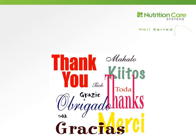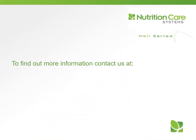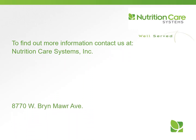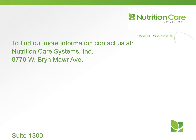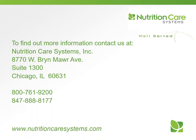Thank you for your participation in today's program. Our goal is for you to use this information in your daily work. We hope you are well served today and every day. If you would like more information about our in-service training programs or dietitian consulting services, please contact us at Nutrition Care Systems: 800-761-9200 or NutritionCareSystems.com.